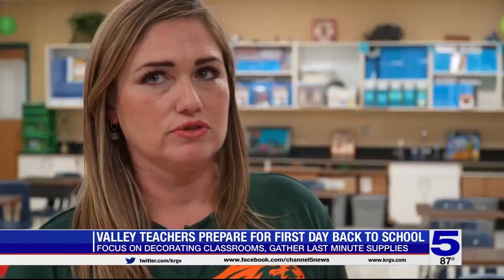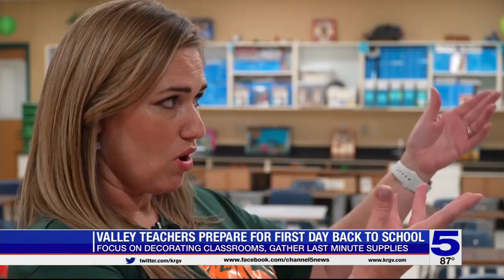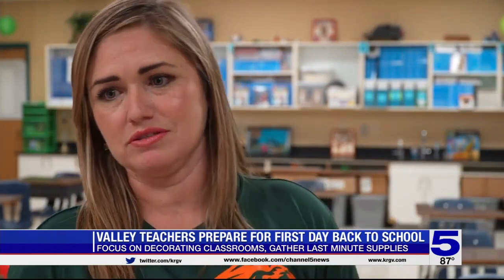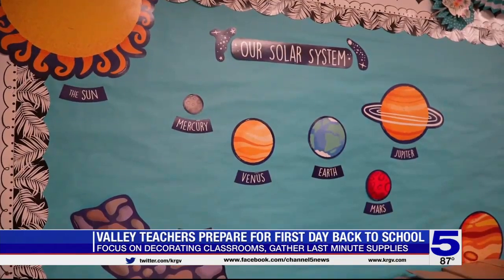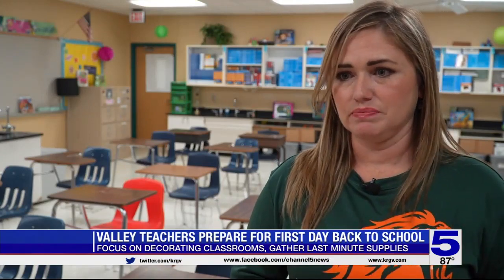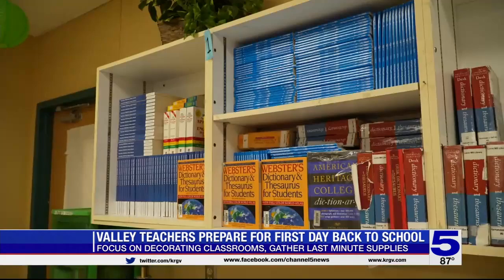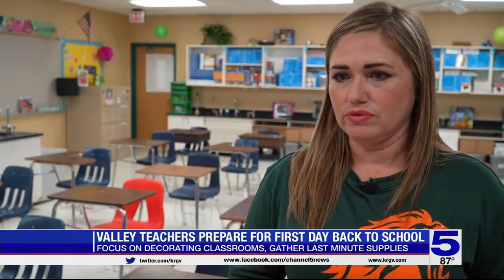It helps them — if the students start daydreaming, they turn to the wall. We have the academic vocabulary words where they can focus. Noel says a challenge for her each year is making sure her lesson plans cater to each student's learning style. We have to keep all students engaged at all times, and coming up with meaningful lessons that will hit every different learning style is important for their learning.